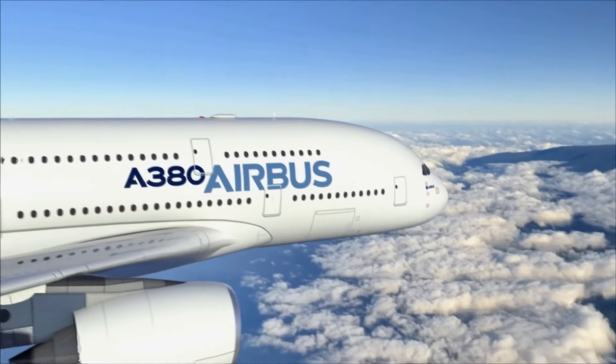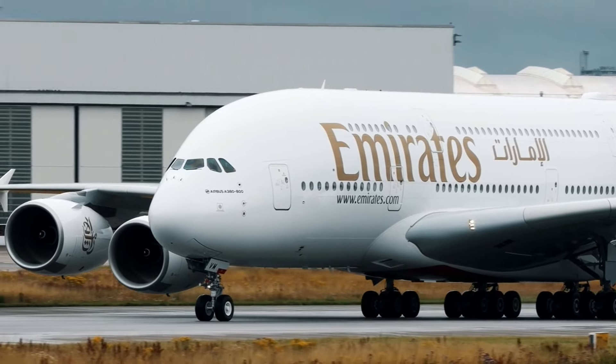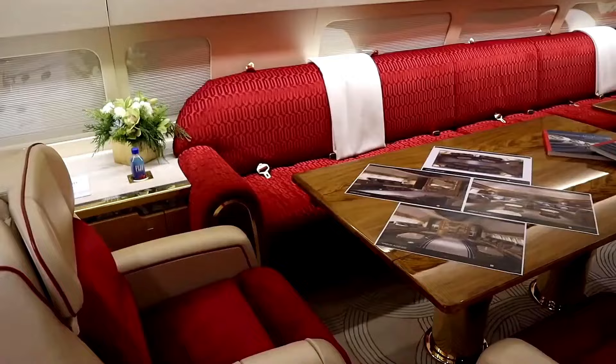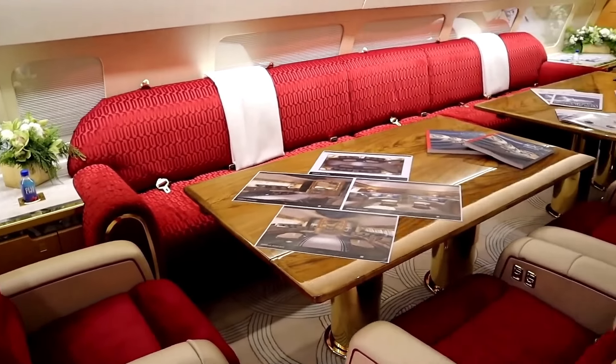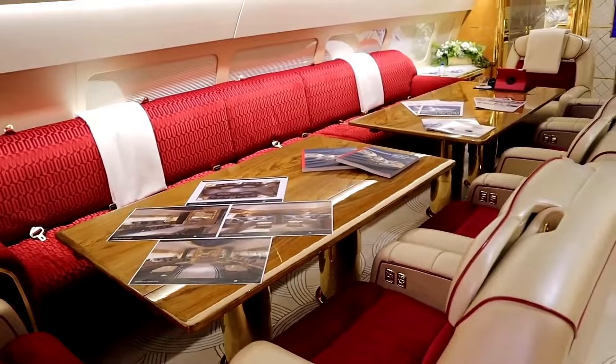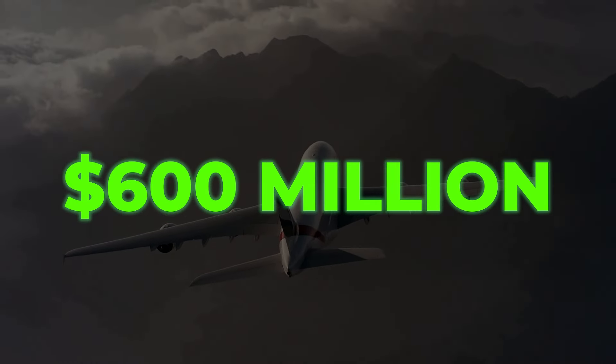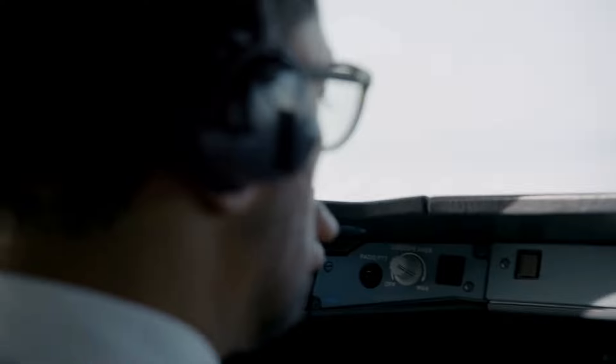Imagine walking into a flying palace — an aircraft not just built for commercial flights, but custom designed to offer the most luxurious flying experience on the planet. This is not a typical private jet. This is the $600 million Airbus A380 private jet, the ultimate symbol of wealth and power.